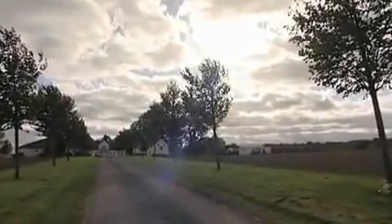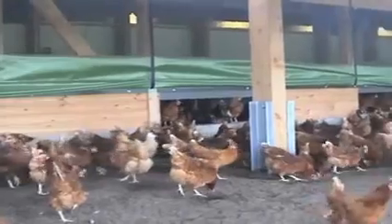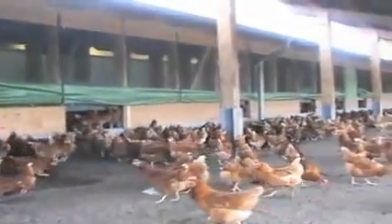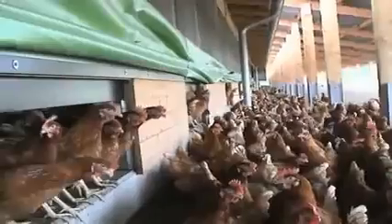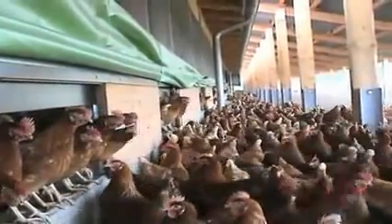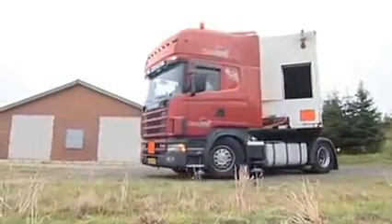Today, spent-laying hens have either a very low market value or no market value at all. In many areas of the world, removal is time-consuming and expensive. Animal welfare is playing an ever more important role. This is also true in Denmark, where such questions resulted in a ban on the transport of spent-laying hens in 2004. The situation led to the idea of a mobile rendering device.